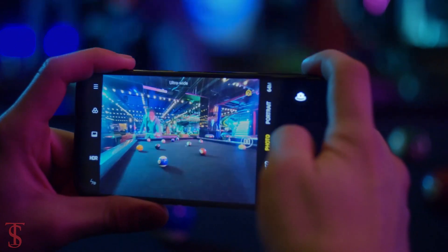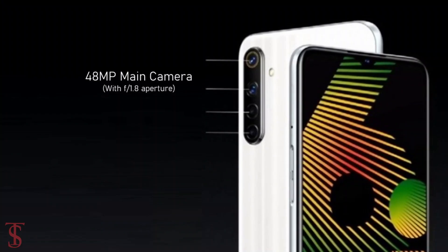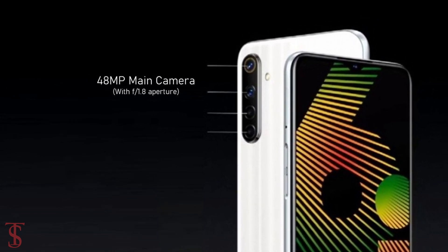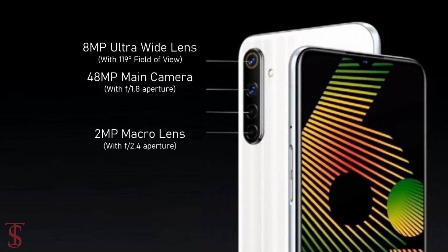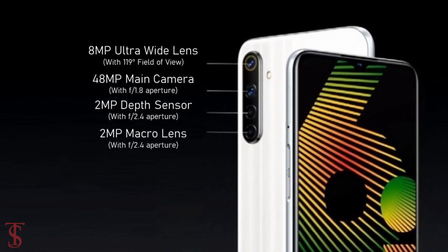In terms of camera, the Realme 6i supports a quad camera setup on the rear, which includes a 48-megapixel main camera with f/1.8 aperture, an 8-megapixel ultra-wide-angle lens with a 119-degree field of view, a 2-megapixel macro lens, and a 2-megapixel depth sensor with f/2.4 aperture.